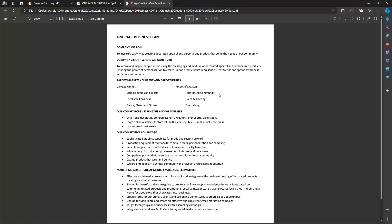For Craig's Creations, target markets include schools, teams and sports, local small businesses, dance, cheer and fitness, church organizations, event marketing, and fundraising. I would initially go after schools, teams, and sports — an area I know well — and focus on the low-hanging fruit like merchandising programs for booster clubs and spirit wear rather than formal bid channels. My real competitors are small local decorating companies in the community.